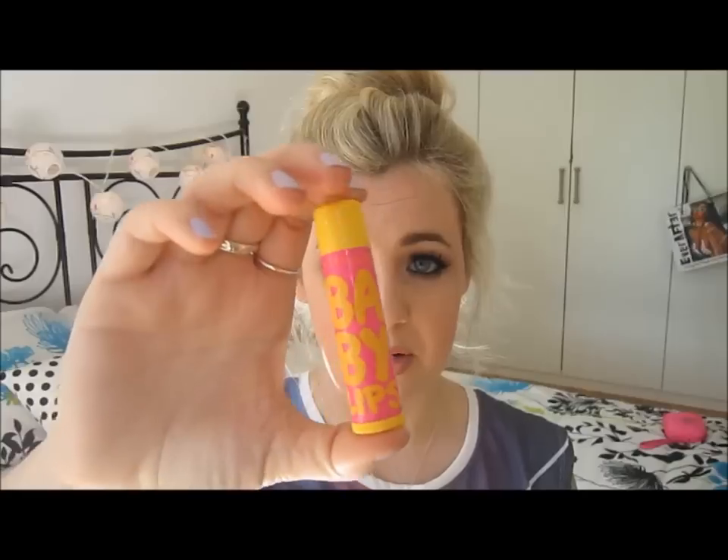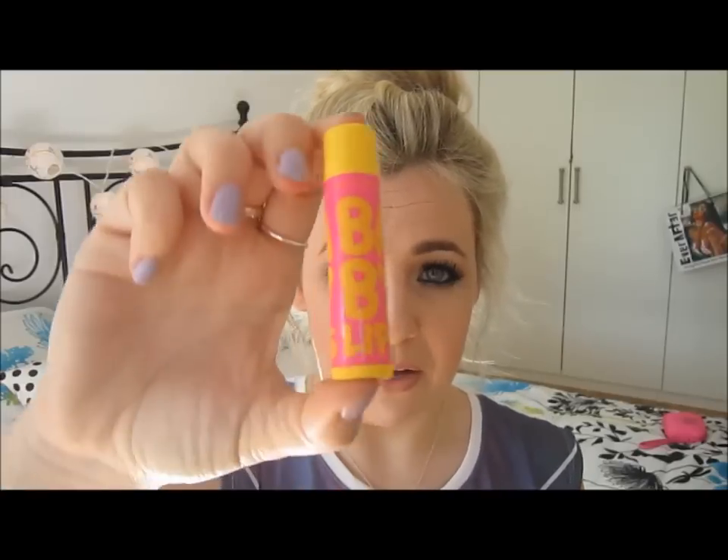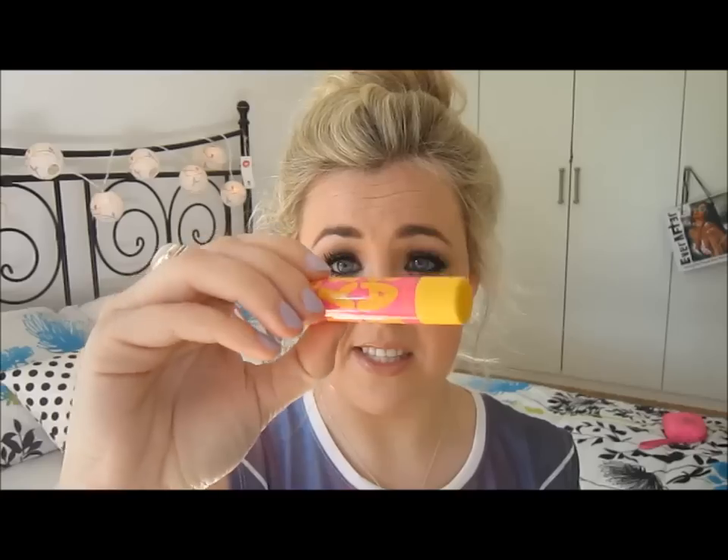Before I went I was in Priceline and I saw the Maybelline Baby Lips. I know a lot of people talk about this on YouTube so I thought I'd pick one up. I was looking for the fruit punch one because it's supposed to be the best one, but they didn't have it. So I just picked up the mango pie — it's totally sheer, no color to it at all, but it's really moisturizing.